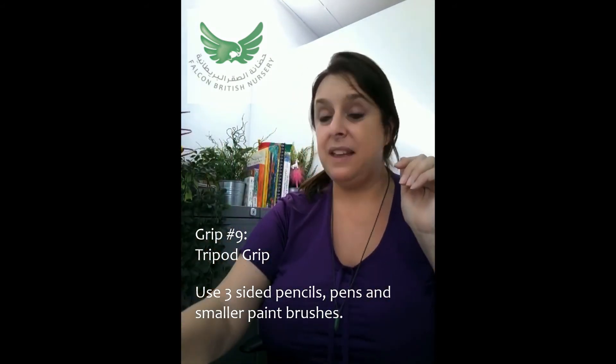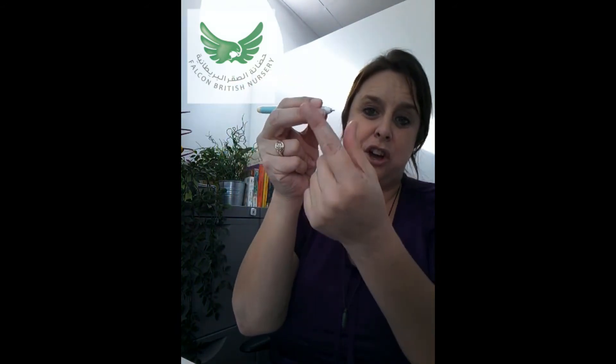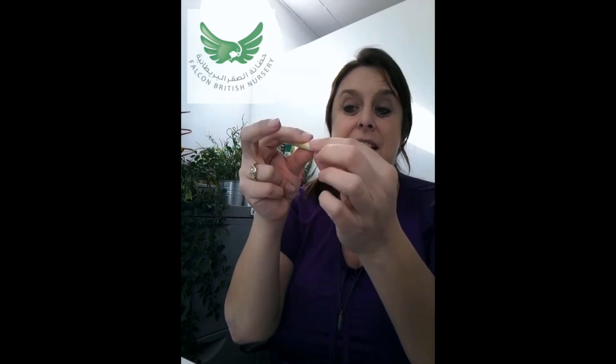This moves us on to the tripod grip from age three. The child is able to start using a pen, pencil, or crayon in the same way a child at school would. They begin by gripping with two fingers and adding a third to make a tripod — three fingers on the pen, pencil, or crayon, with the other fingers pointing back towards the child. You can also get special triangular pens with three sides to help a child who is really struggling with this.